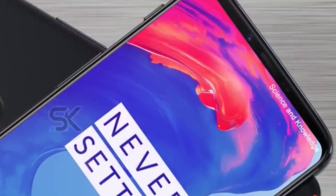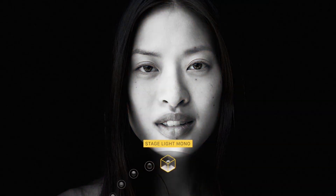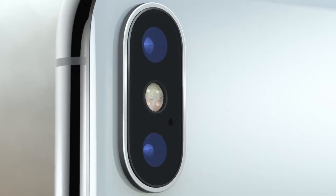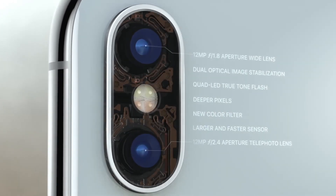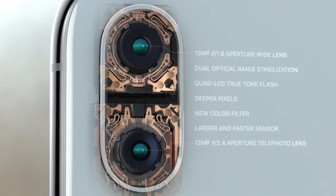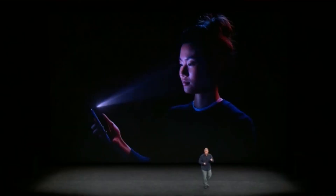I wouldn't blame OnePlus though, as every time Apple launches a new technology, most other manufacturers try to catch up to it or copy it in their own way. And even if a technology is already there in some other smartphone, it doesn't get that much attention until Apple implements it in their device. And this time, it's Face ID.